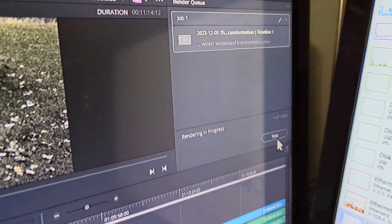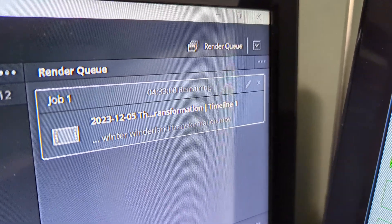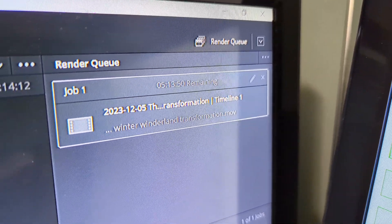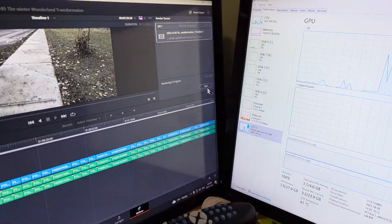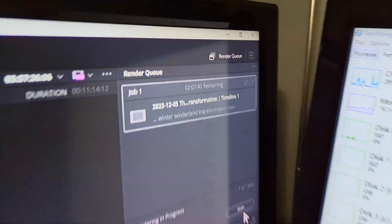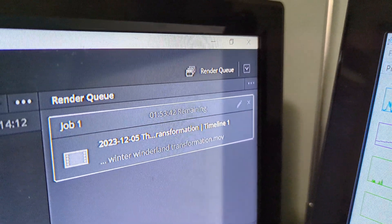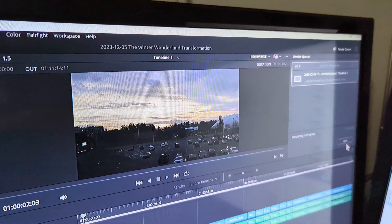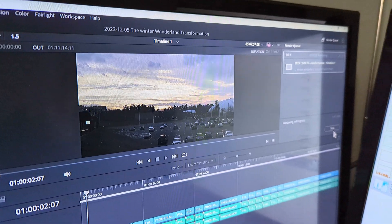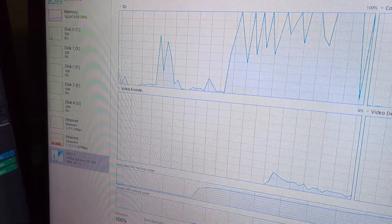Our ETA is now 3 to 4 hours instead of 9 hours — actually it's down to 1 hour and 59 minutes. Just a minute ago it said 9 hours, so this is going to drastically reduce the render time. Just some weird stuff happens to graphics drivers sometimes.